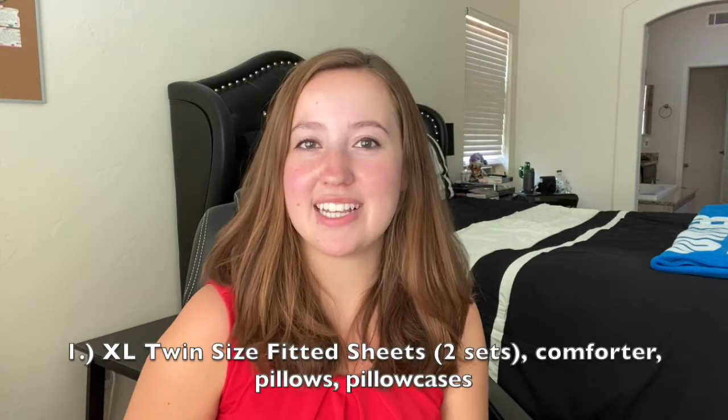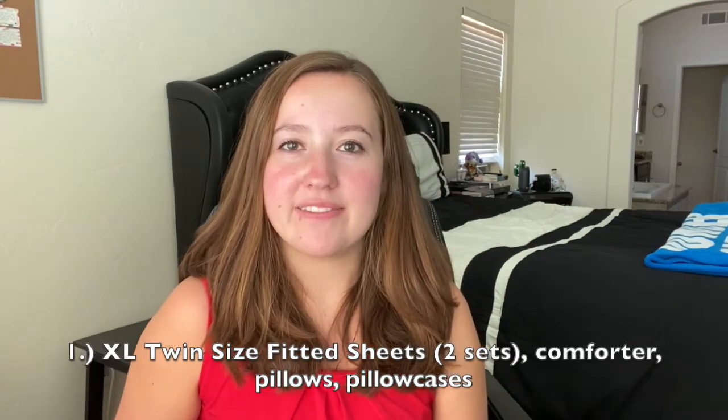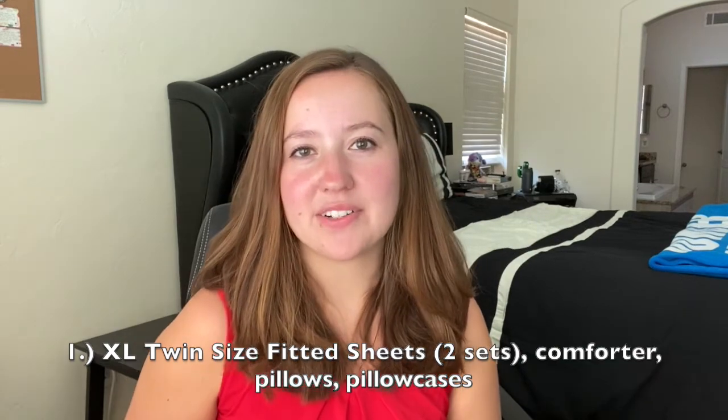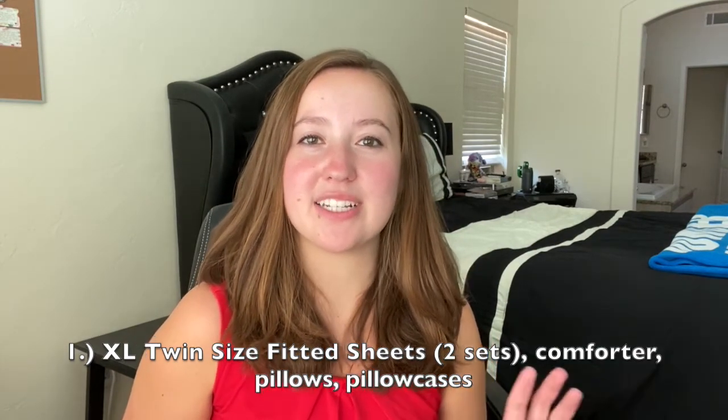Let's get started. Beginning with bed items — if you didn't know, dorm beds are extra-long twin size, so make sure to buy fitted sheets and a comforter that is XL twin. I would also recommend purchasing two sets of bed sheets, so when one is being washed, the other is ready for you to use.